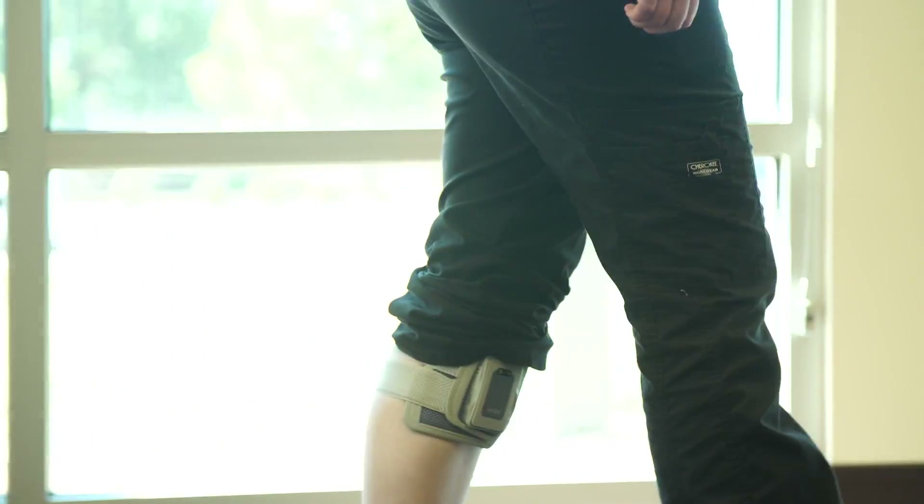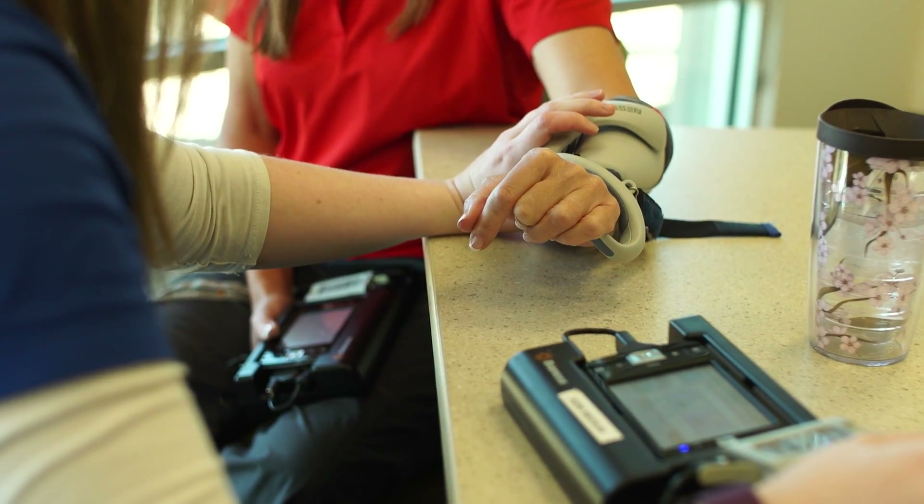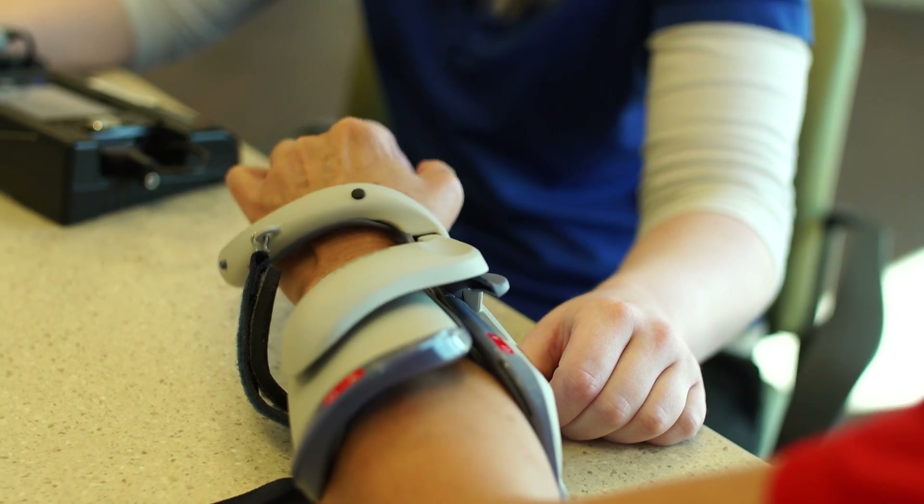I use technology on a daily basis with my stroke patients for a variety of reasons depending on what their deficits are. I use it in conjunction with functional activities, for example electrical stimulation to help facilitate hand movement.